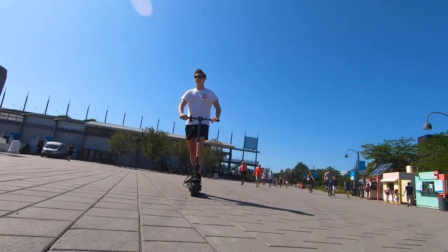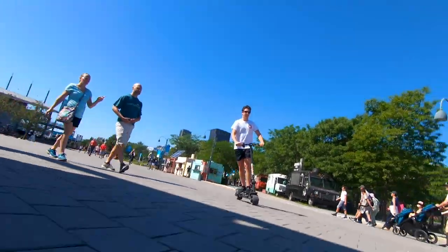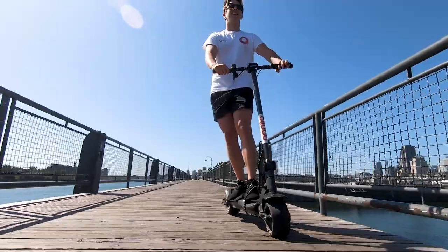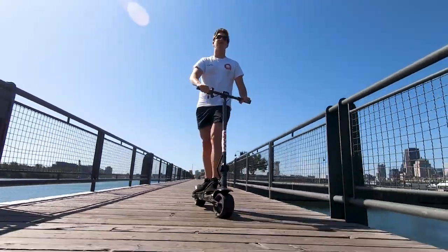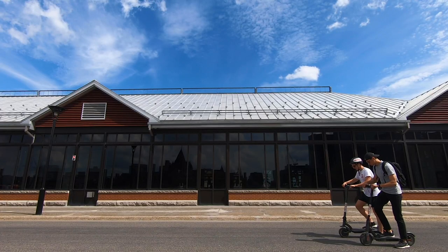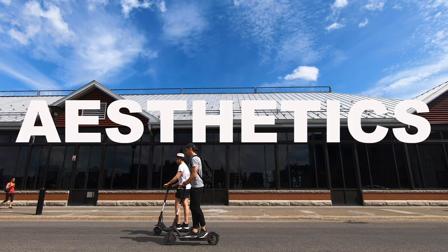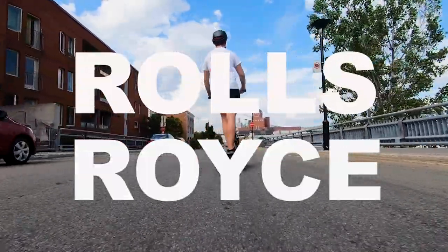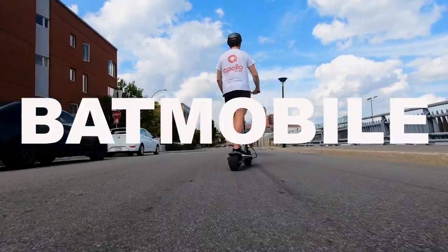Chris here from Apollo Movements, Canada's e-mobility destination. Today I'm incredibly excited to do a review on a scooter that will blow your mind. When we talk about the ideal scooter, we talk about power, comfort, suspension — unlike the Boosted Rev — and aesthetics. This scooter has been nicknamed the Rolls-Royce of electric scooters and the scooter version of the Batmobile. We'll let you give it your own nickname.